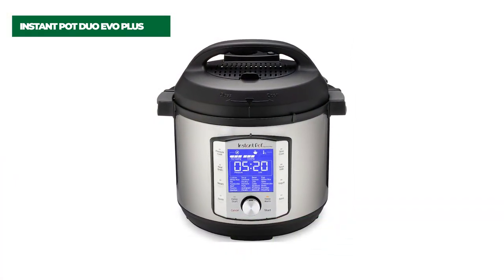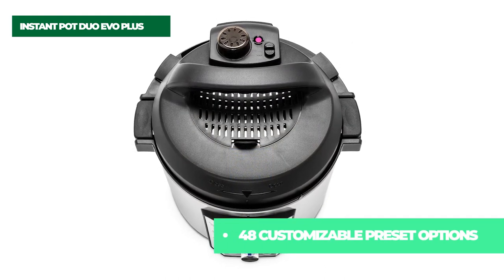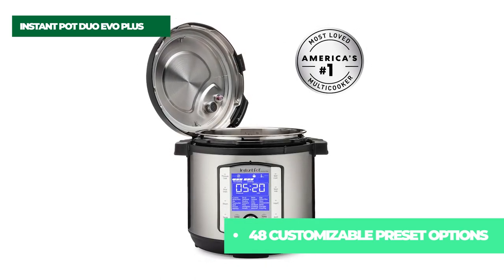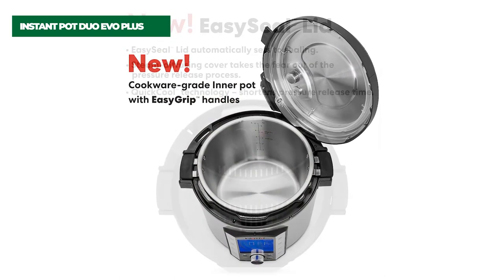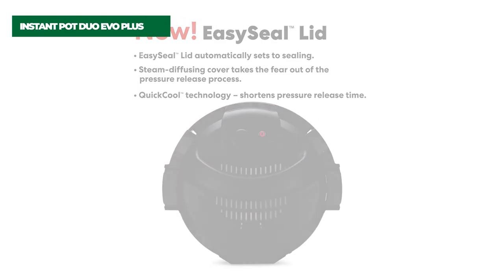Three customizable temperature settings across each smart program let you program your Duo Evo Plus to your preference. For the slow cooker function, the three settings are low, medium, and high heat. Bright display, easy-to-use controls, and new easy-to-read icons that indicate cooking status make selecting smart programs and making adjustments simple, even during cooking.